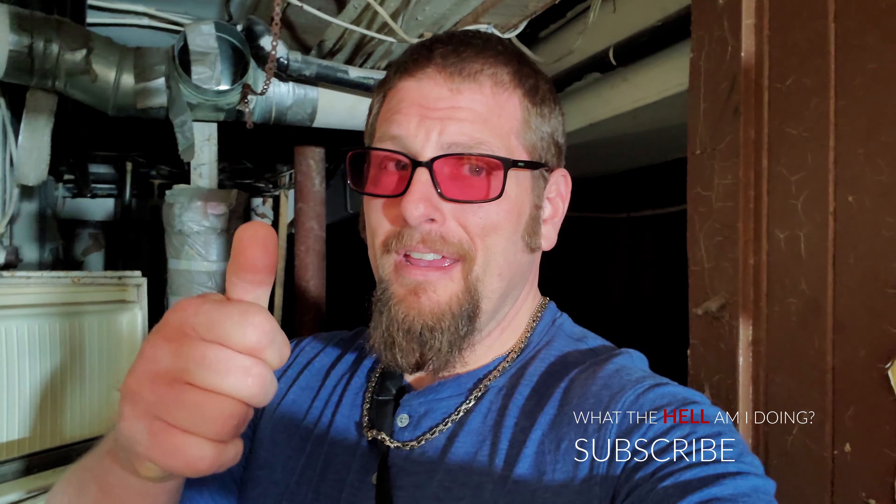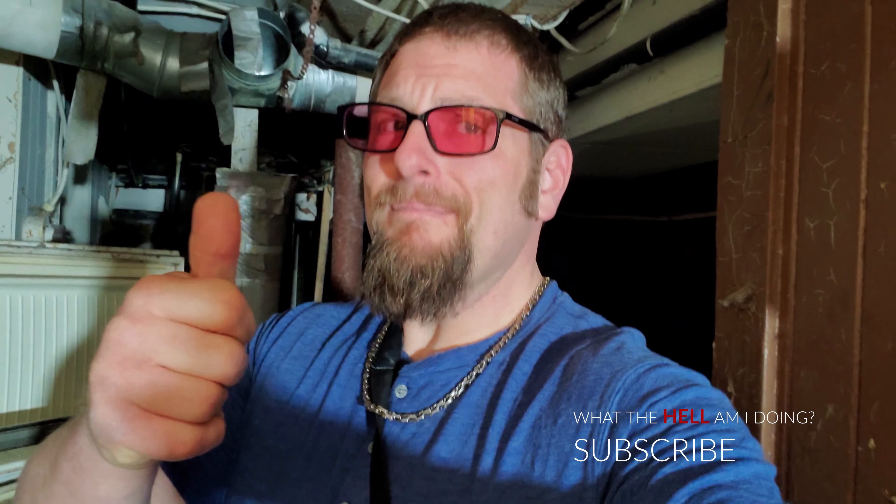Alright everybody, that's gonna wrap it up for this one. I hope you guys enjoyed this explore — I know I did. This place kind of surprised me considering it's been sitting for probably 15 plus years and it's very wide open. Surprising to see that inside is actually not messed up and it really made for a cool explore. I hope you guys agree, so please make sure you hit that like button. We're trying to get this channel to a thousand subscribers — it would really help if you guys can subscribe, it doesn't cost anything, just click that button. We'll see you guys in the next video, thanks for watching.